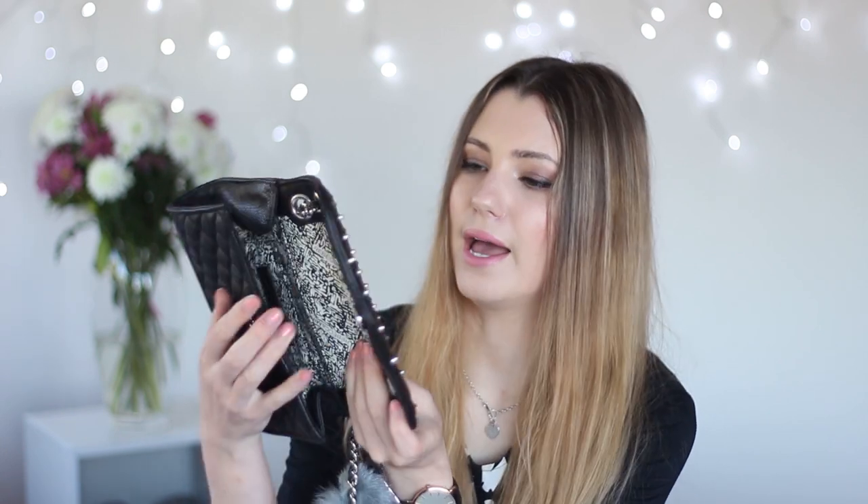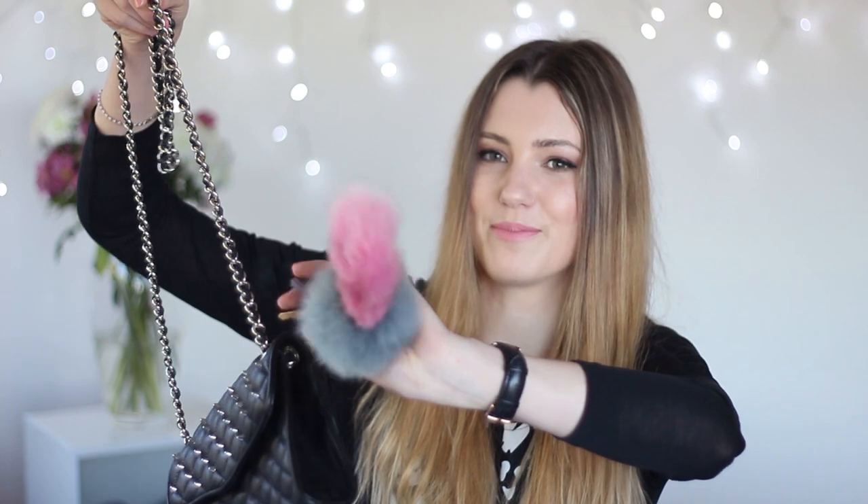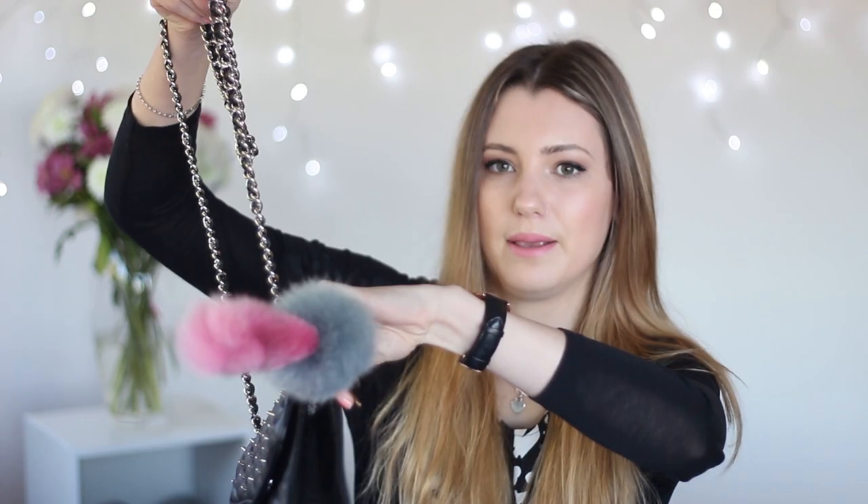And that is everything in the handbag — a pretty quick what's in my bag because it's a pretty small bag. Oh, I forgot this little thing! Hanging on the back is my furry little keychain. This is from Ruby — my auntie got it for me for my birthday. They come in heaps of different colours and they're just really cute. But yeah, that is everything.